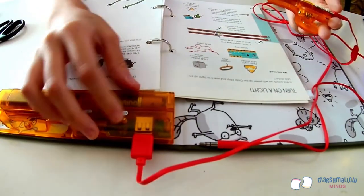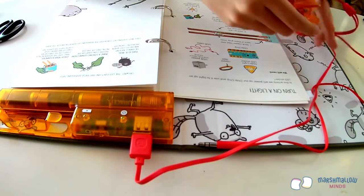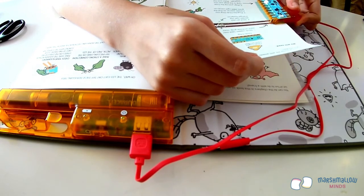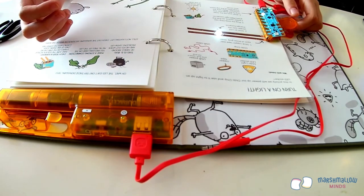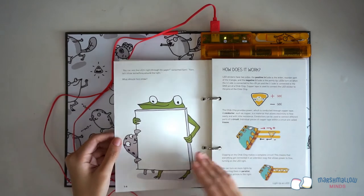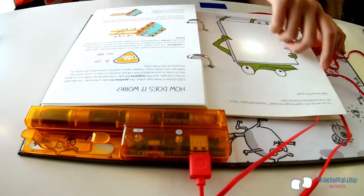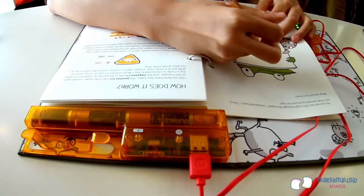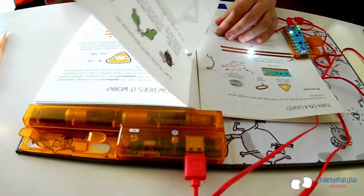Now turn on the power for the chibi book by flipping the switch — a green power light will turn on. Clip the chibi chip onto the page as shown; you'll see the white LED glow. Turn the page and you'll see Fern and Sammy holding a canvas. Let's draw a scene around the light. First, use a pencil to mark the position of the light on the page. Then remove the page from the binder and put it on the table so you have a flat surface to draw on.